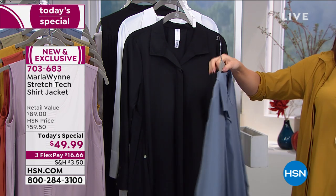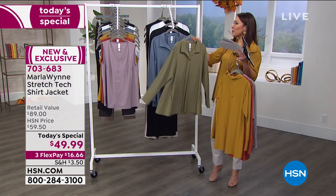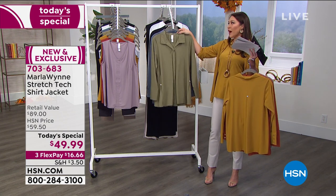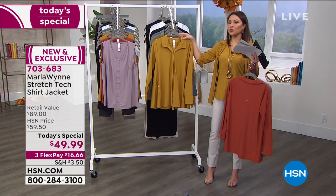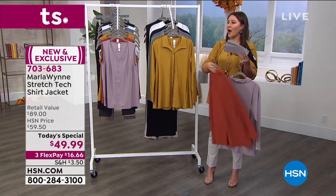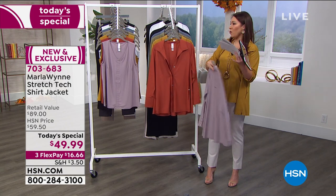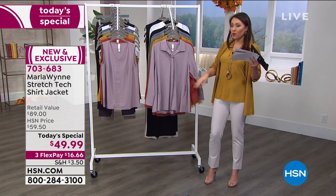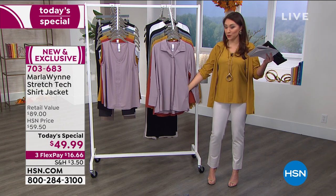This looks good from every angle — side vents, princess seaming. Marla, I think you took every piece of feedback from everyone who wrote to you in reviews. They said 'I love the fabrication, can we get another silhouette?' They said 'I want more sizing.' And someone said 'you want pockets?' — there are two pockets in this one. This is a plural situation.